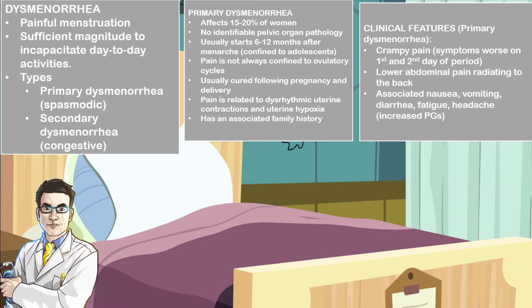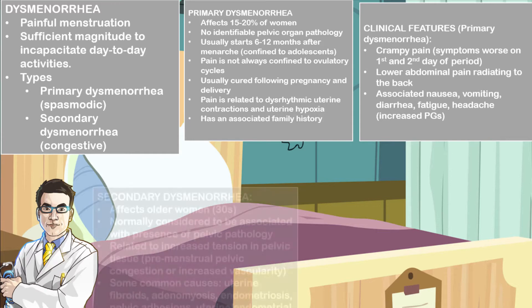In the clinical features of primary dysmenorrhea, patients may have crampy pains, and often these symptoms are worse on the first and second day of the period. They may have lower abdominal pain that is often radiating to the back. They may also have associated features such as nausea, vomiting, diarrhea, fatigue, and headache. These gastrointestinal features are often related to the increase in the production of prostaglandins that stimulate the gastrointestinal system.